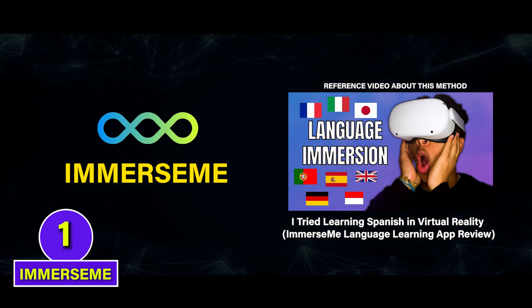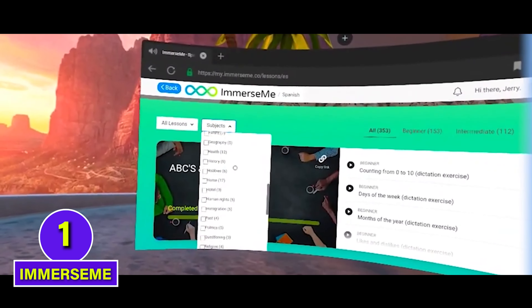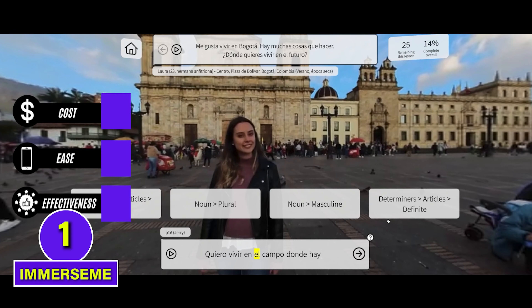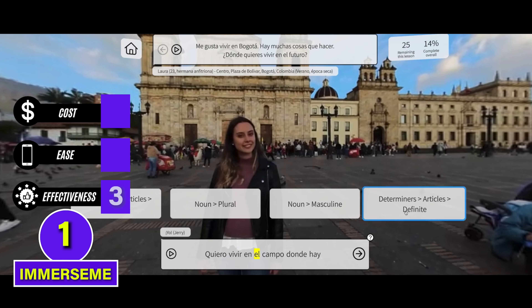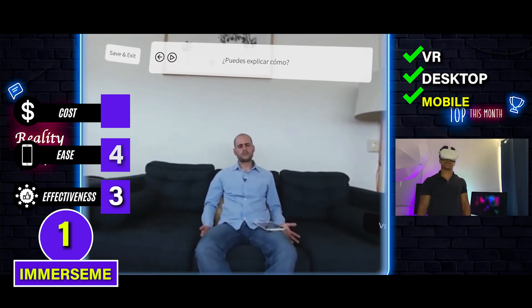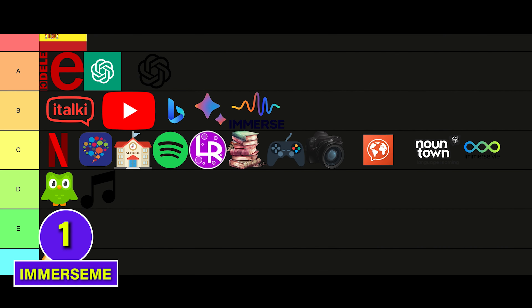If you don't have a VR headset but want to try immersed learning, there's another app called Immersed Me with similar pre-recorded conversations to Mondly, but it uses real-world locations and people. It's similar to Mondly's effectiveness with a solid 3, but it's accessible on VR, desktop, and mobile, so it gets a 4 for ease. On the con side, it can be quite expensive, so a 1 for cost. C tier.